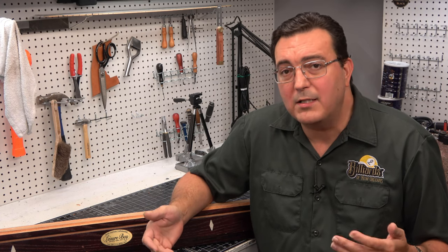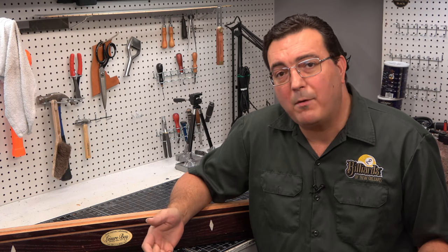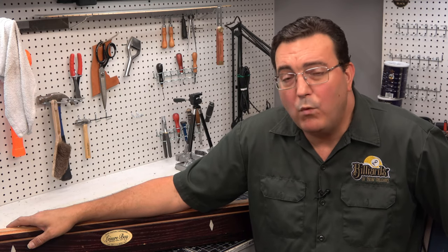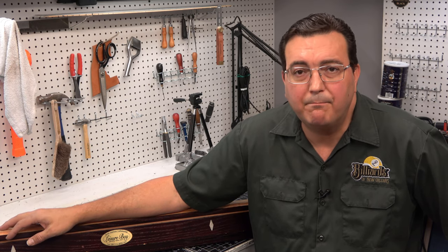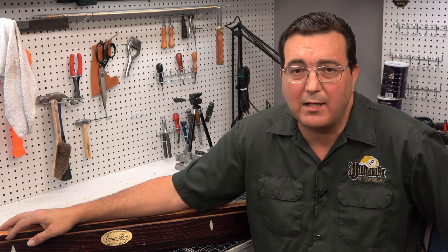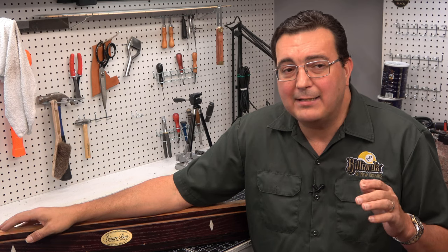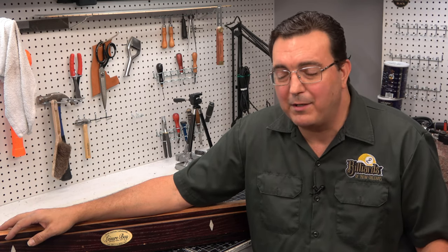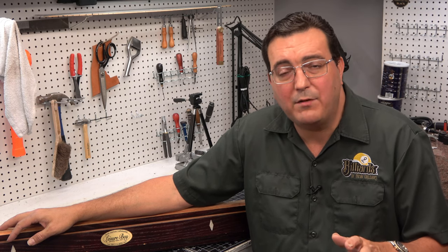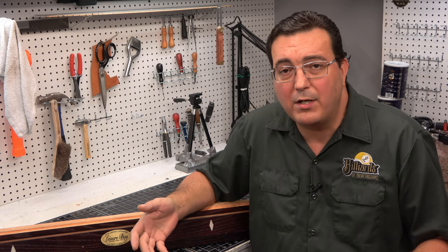They went quite a long ways in the styling and finishing to make them beautiful tables. If every table were made as pretty as a Leisure Bay, that would be a fantastic thing — I really like the styling of Leisure Bay tables. What else makes them attractive? Well, the price. On the used market, Leisure Bay pool tables can be had for as little as $750 to $1,000. Now I know some people are asking as much as $2,000 or $2,500, but that's the asking price — not what they're getting. That might fall perfectly in line with someone's budget.